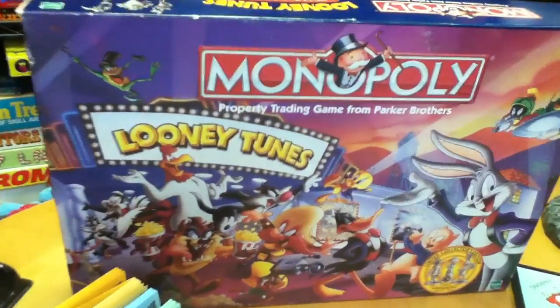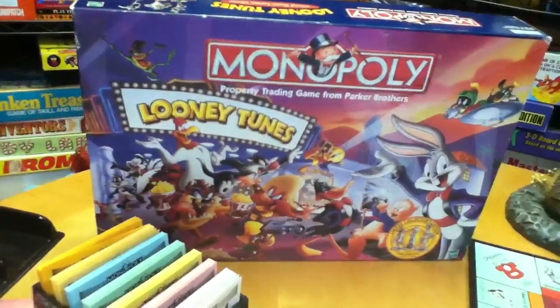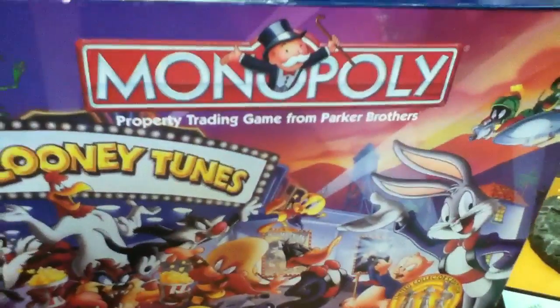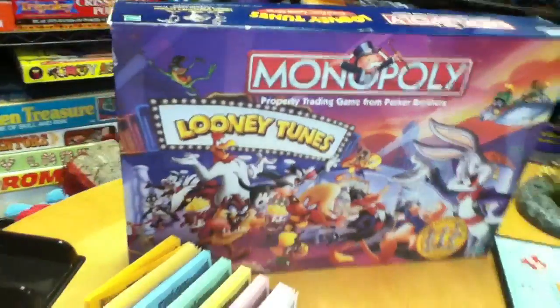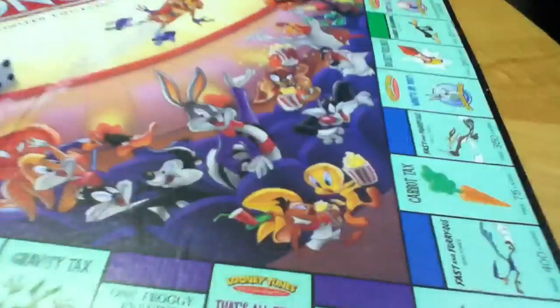This is Mike Mozart of the Toy Channel with the amazing Looney Tunes Monopoly. This is actually just one of many different versions of Looney Tunes Monopoly that was made with the Monopoly brand on it. This fantastic game, of course, has beautiful graphics. How could you have anything else with the Looney Tunes friends?